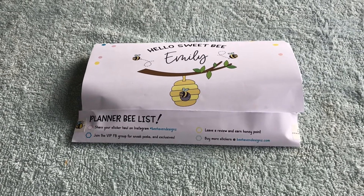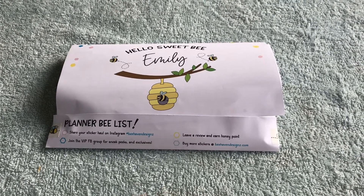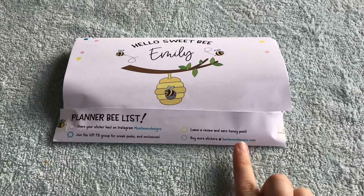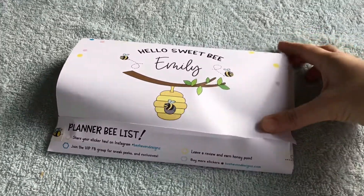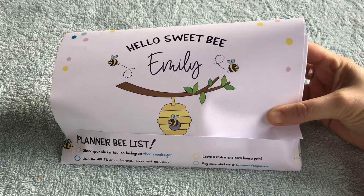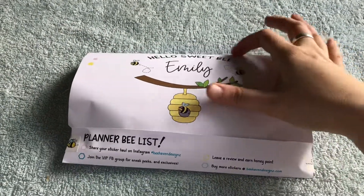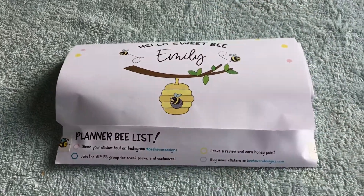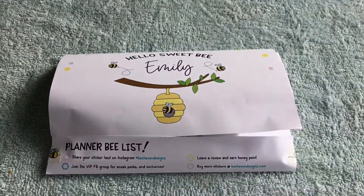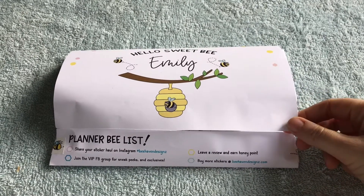Hello everyone and welcome to another sticker haul. This one is a new one for me — I haven't ordered from them before. This is Bee Haven Designs. How cute is this personalized envelope that they make? It's not really an envelope but it's so cute, it's got my name on it and I love that so much I may even cut it out and stick it somewhere. My stuff came in here and I'm really excited, so let's have a look at what stickers I've got.